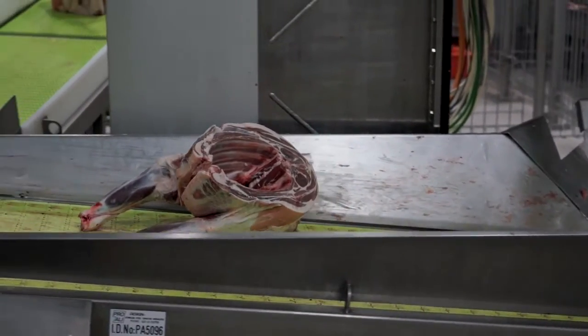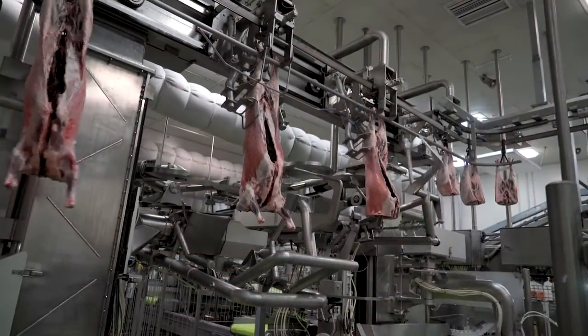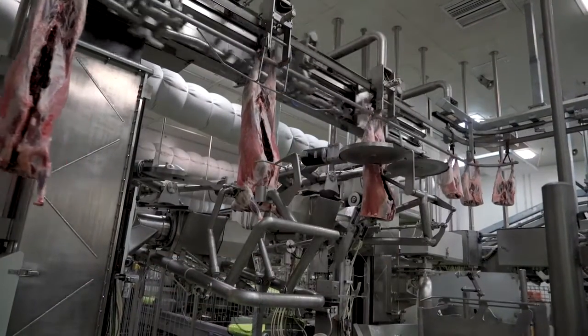What we're seeing so far are benefits in reduced labour input in processing plants, and also in improvements in yield. The improvements in yield are the really exciting part of this technology, because of the improved accuracy in cutting primals.